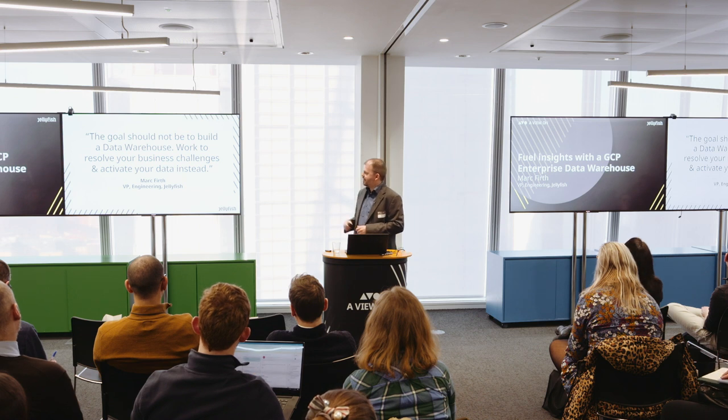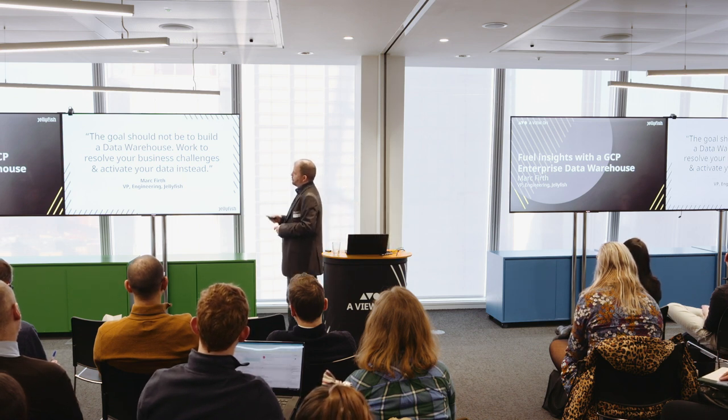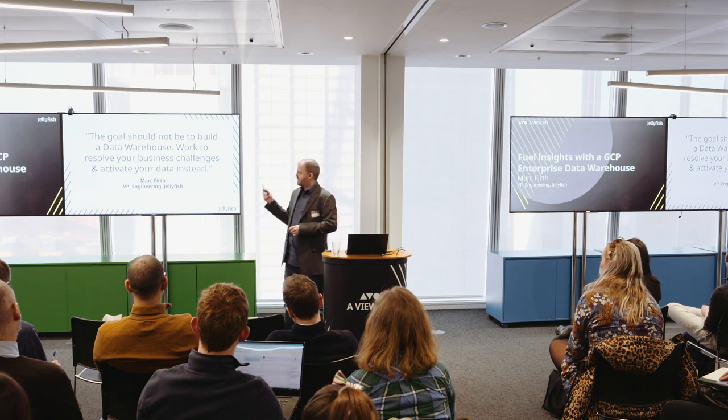The goal should not be to build a data warehouse but to work to resolve your business challenges and activate your data instead.